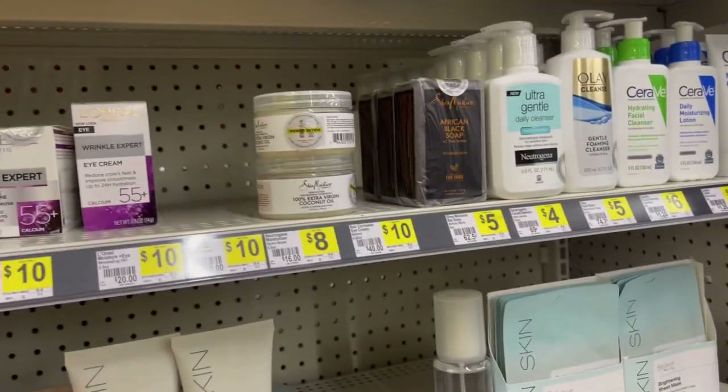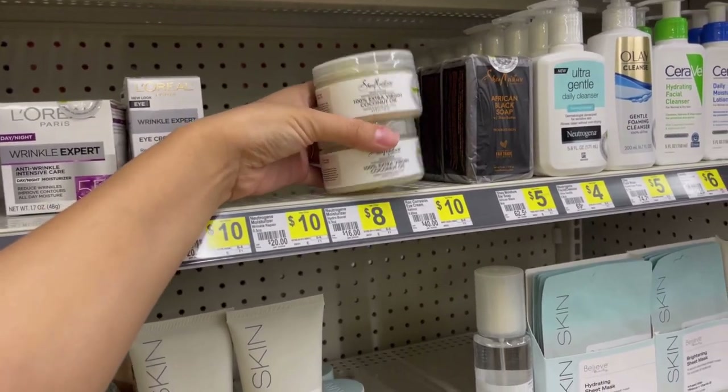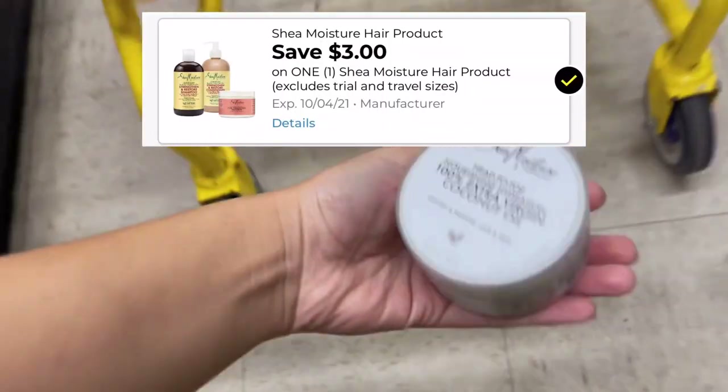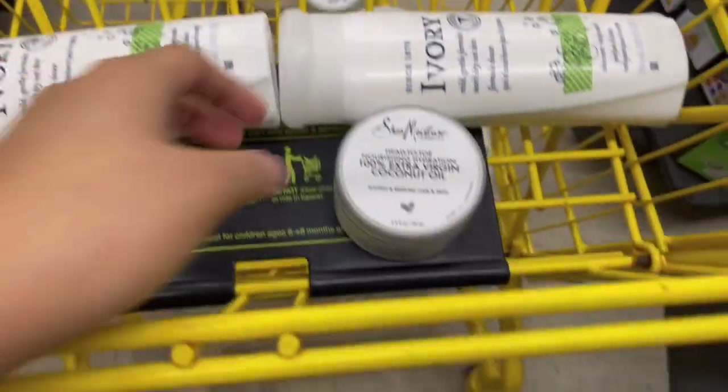The next thing I'm going to be picking up is the Shea Moisture coconut oils. These are priced at three dollars and fifty-five cents; I'm going to use the three dollar off digital coupon making these just fifty-five cents. I'm going to pick up two because I'm doing two transactions today.